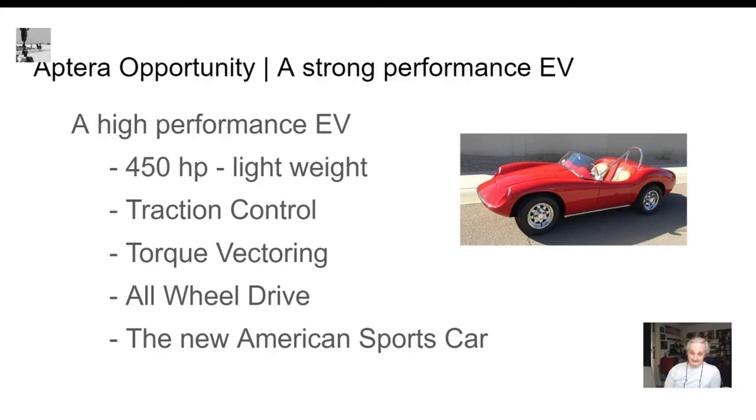Each motor has individual computer control units with traction control to keep the wheels from spinning. And the other thing people aren't talking about — torque vectoring. You can have the left front wheel going 3 mph, the right front wheel going 10 mph, and the rear wheel going 8 mph. Not only physically turning the wheels causes the car to change direction, but the torque vectoring uses the power of the motors to reposition the car — something used in F1 cars.